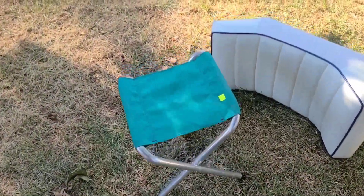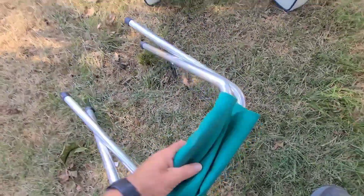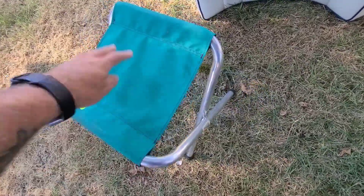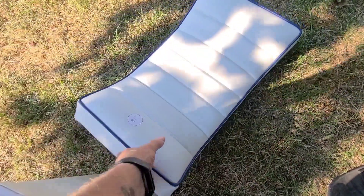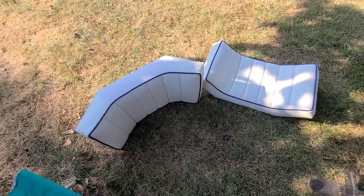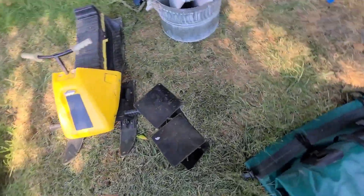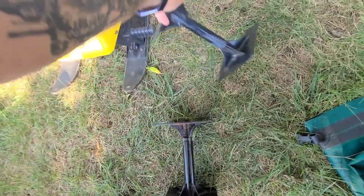I got a couple of cool things. First up, a $2 Coleman little folding stool — I sat on it, it's good. Then these are a dollar each. I'm not 100% sure what they are but I'm sure they're boat seats. And these, I'm told, are for an RV and they expand — they're threaded.